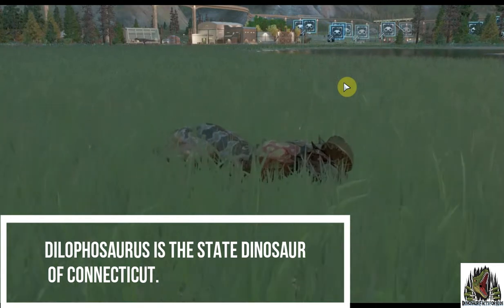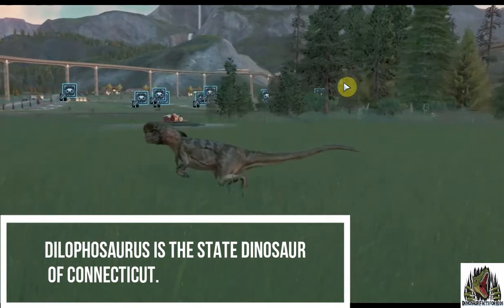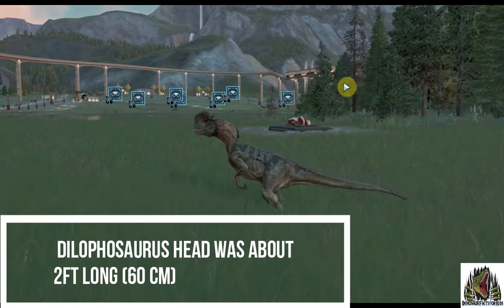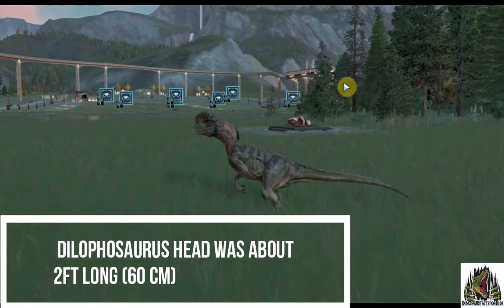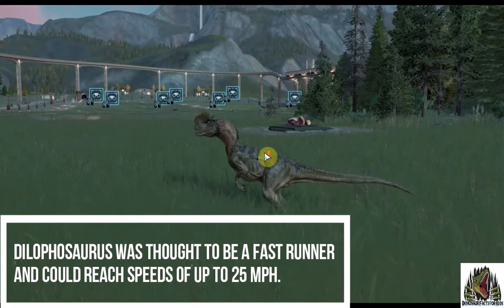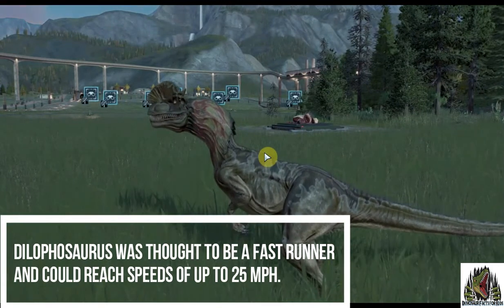Dilophosaurus is the state dinosaur of Connecticut. Dilophosaurus's head was about two feet long — that's 60 centimetres. It was thought to be a fast runner and could reach speeds of up to 25 miles an hour.